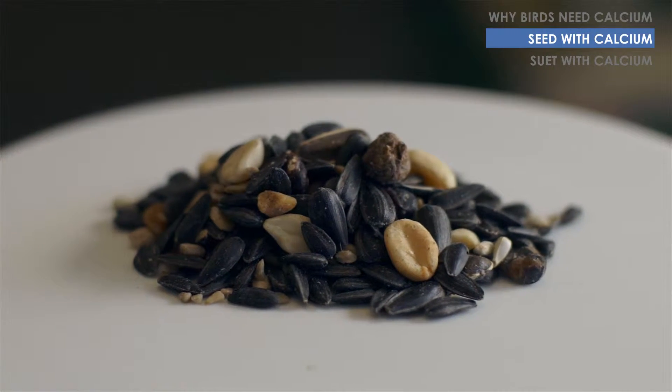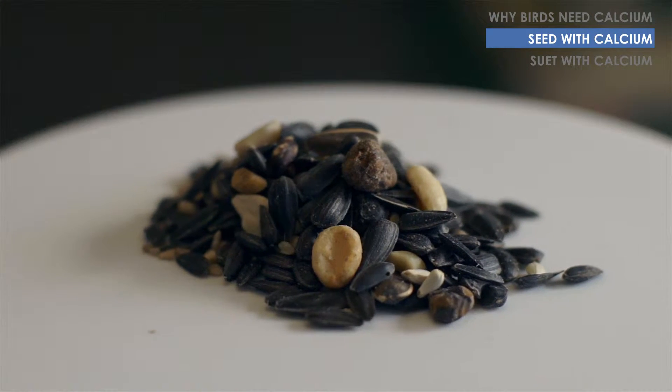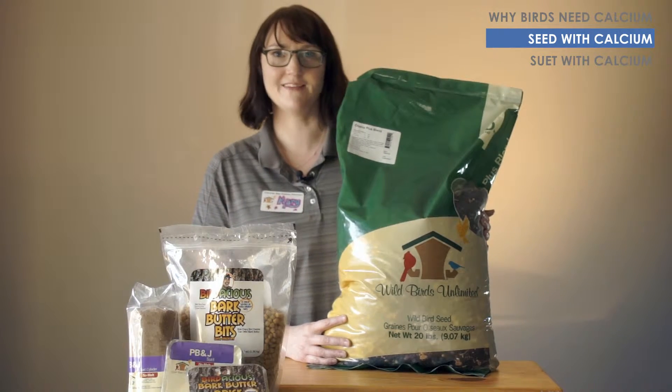Our Choice Plus blend is loaded with great ingredients. It has fruit and suet nuggets, safflower, sunflower, peanuts, other chopped tree nuts, and of course it's fortified with calcium.